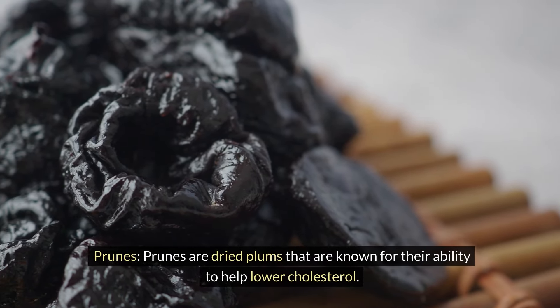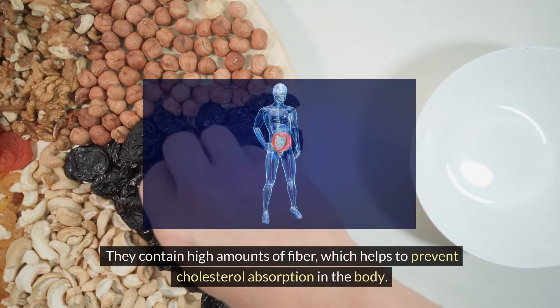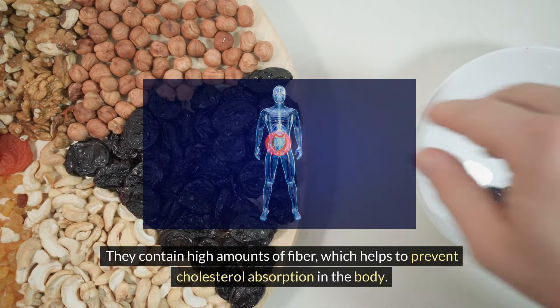Prunes are dried plums that are known for their ability to help lower cholesterol. They contain high amounts of fiber, which helps to prevent cholesterol absorption in the body.